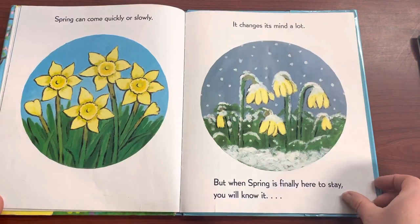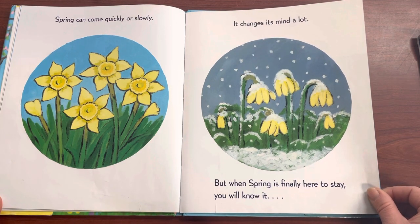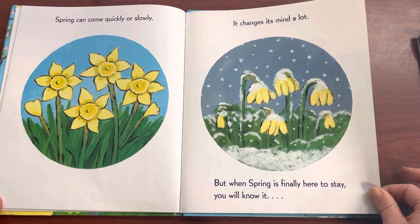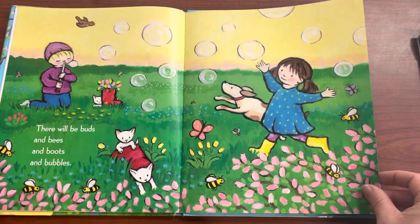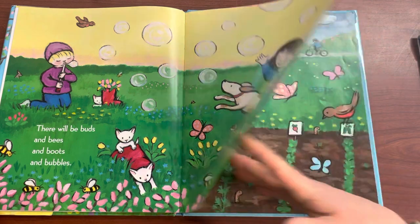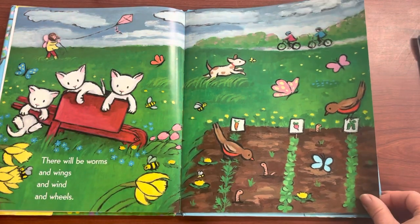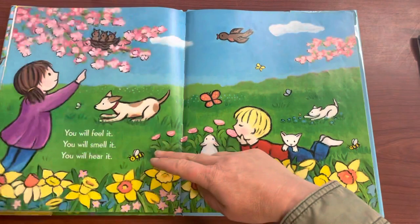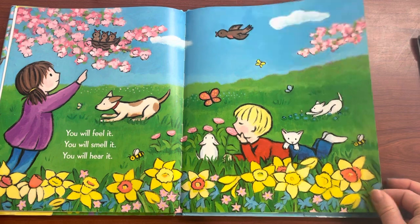Spring can come quickly or slowly. It changes its mind a lot. But when Spring is finally here to stay, you will know it. There will be buds and bees and boots and bubbles. There will be worms and wings and wind and wheels. You will feel it. You will smell it. You will hear it.